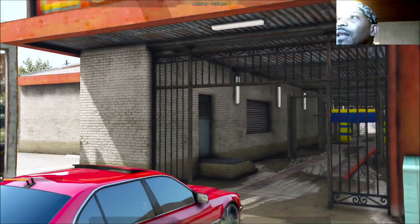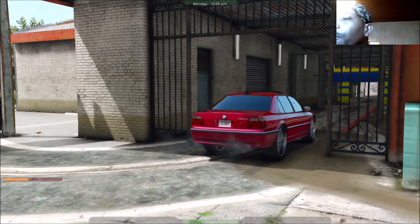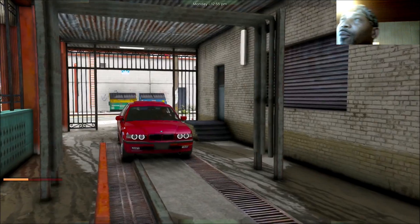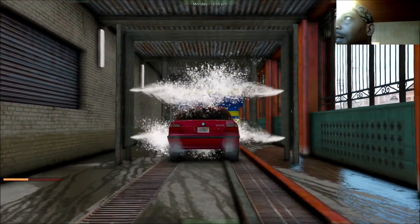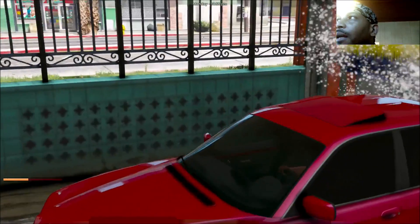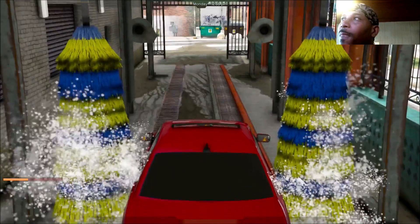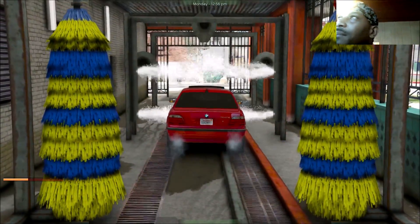We're back with another episode of the Real Street Life today with your boy Franklin. We went on and fixed up the BMW, took it to Los Santos Customs, got it right. It got a little dirty so we're spraying it off — y'all know how we do it, the savage way. We're gonna get out here and do some trapping today, make some money.